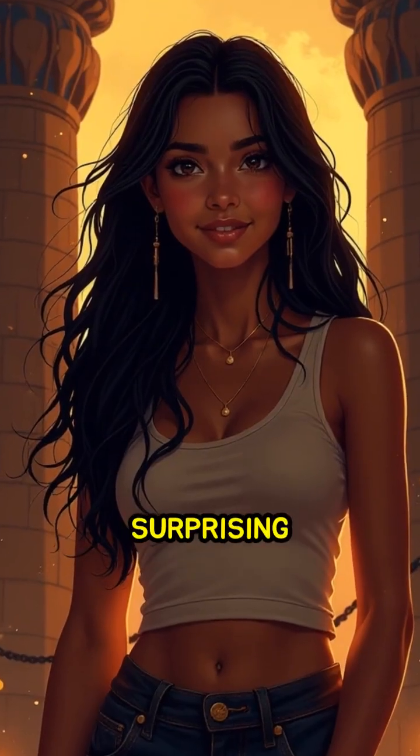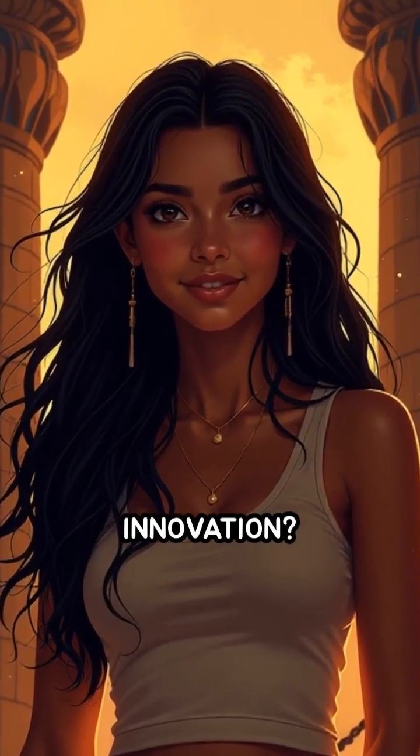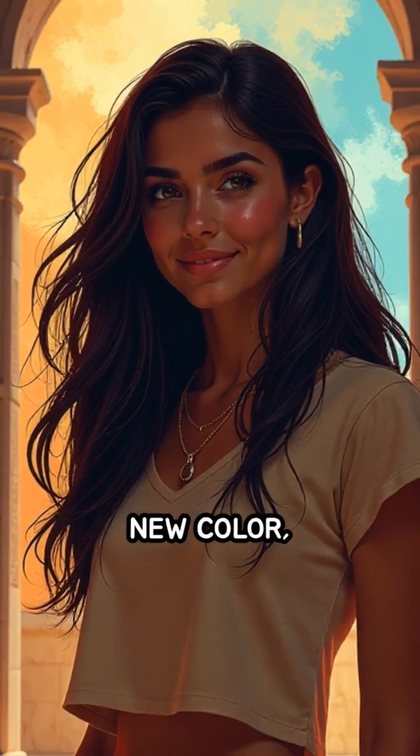What do you find most surprising about this ancient innovation? If you could create a new color, what would it represent for you?